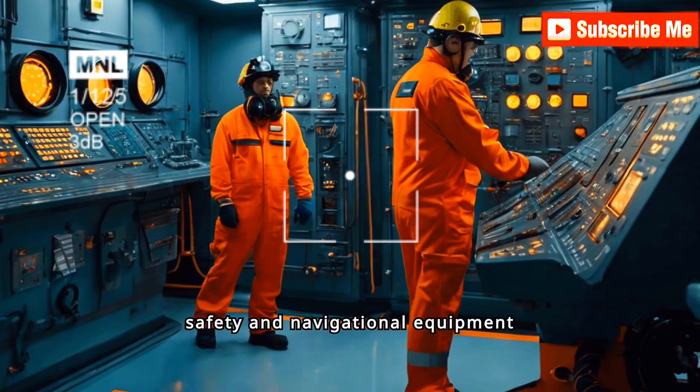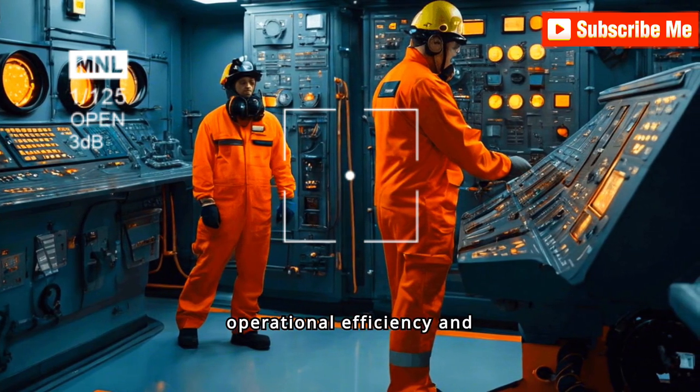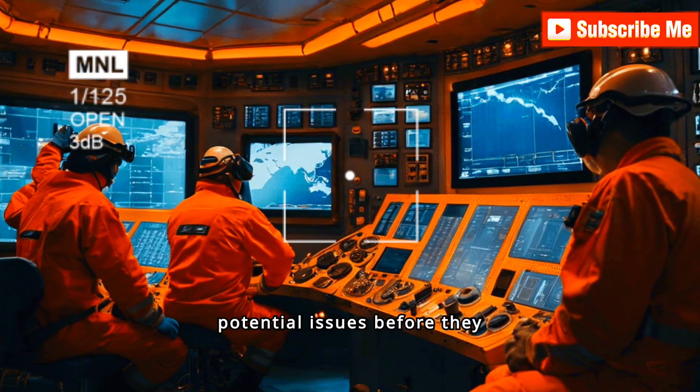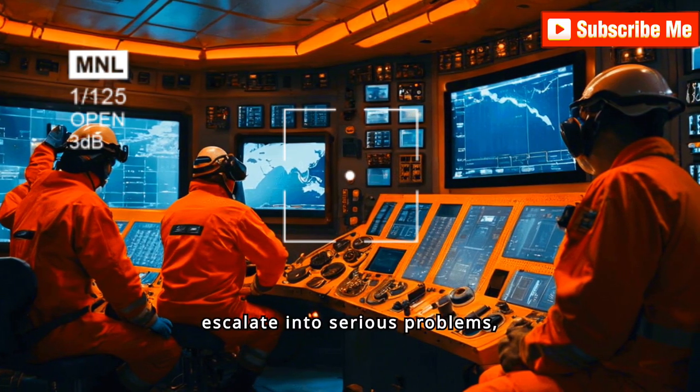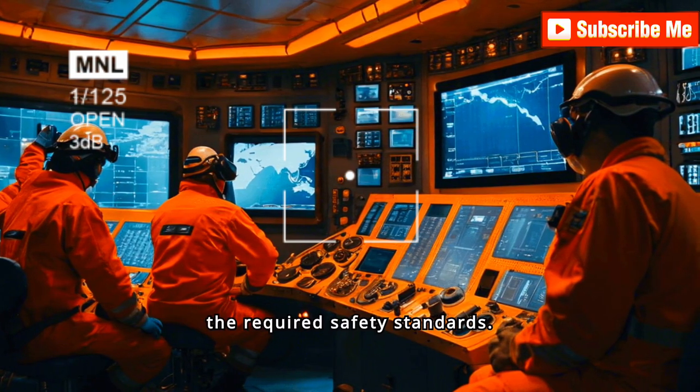Routine checks on all safety and navigational equipment are vital for maintaining operational efficiency and compliance. Regular inspections help identify potential issues before they escalate into serious problems, ensuring that all equipment remains functional and meets the required safety standards.